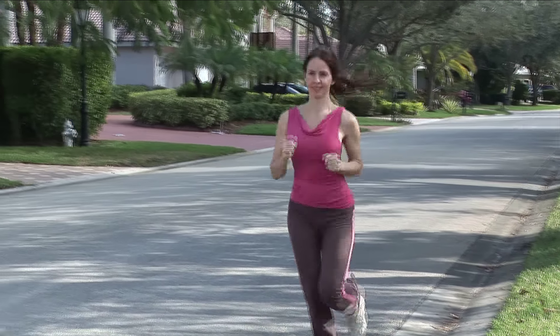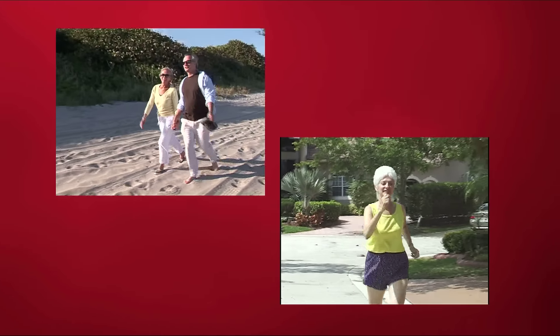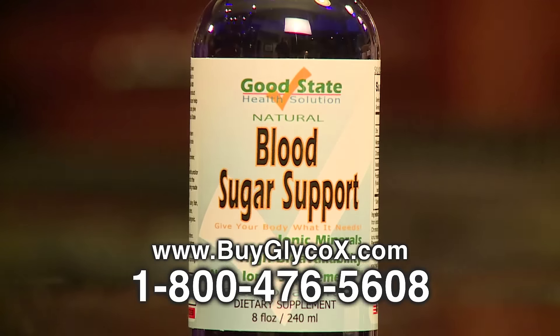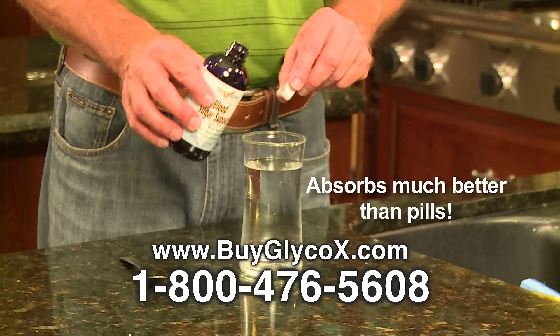Glyco X500 features ingredients that may increase GLUT-4 receptors, which can help shuttle sugar away from the fat cells and into the muscle. Ideal for weight loss management as well as maintaining healthy sugar levels. Glyco X500 is most effective when used in combination with liquid ionic minerals blood sugar support.